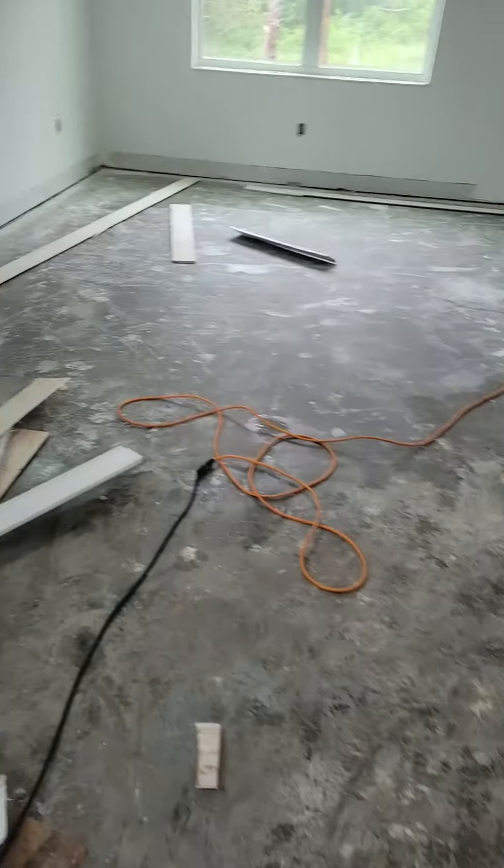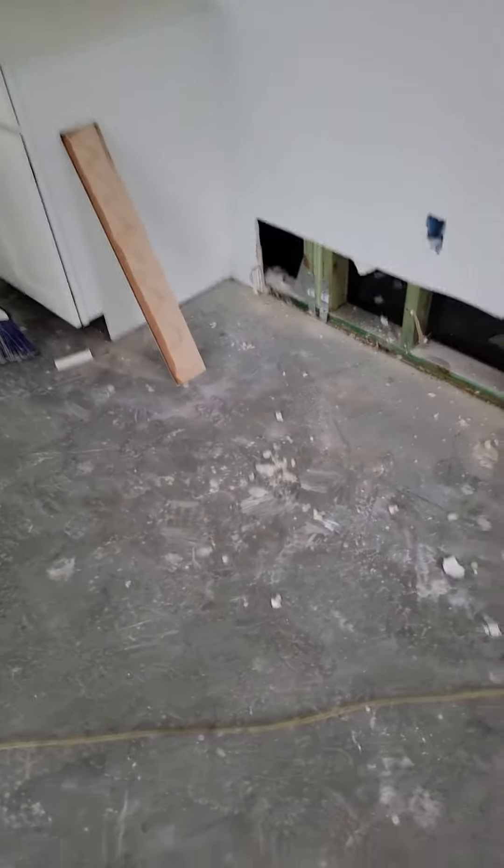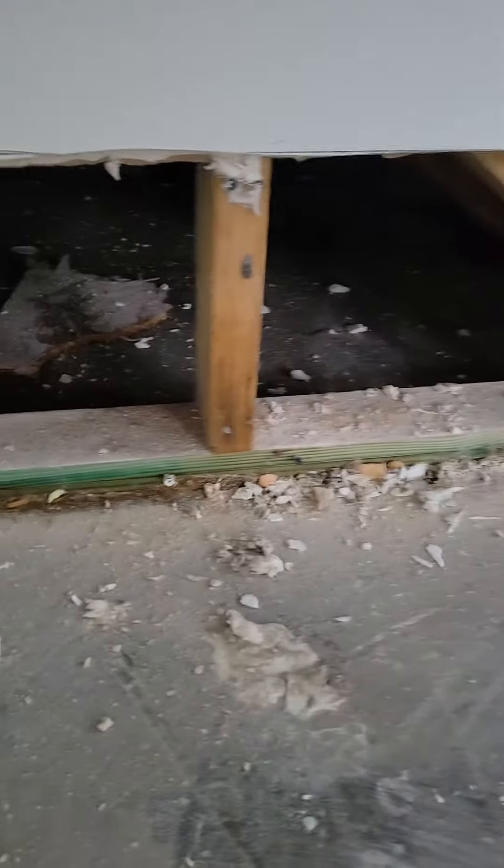Someone called because water was running out the front of the house. We've kind of squeegeed out the water — it was really full of drywall mud and everything. This is underneath the stairs.